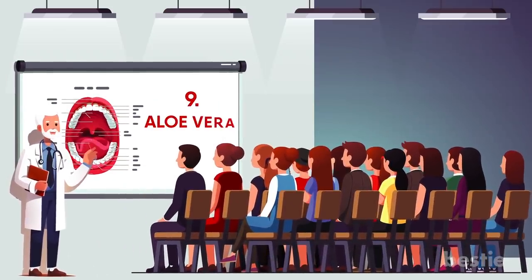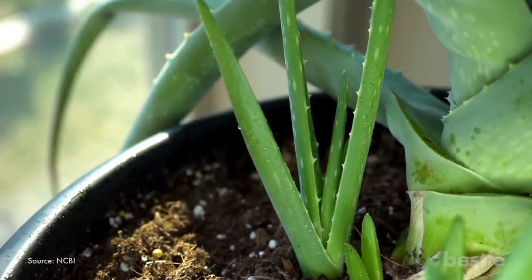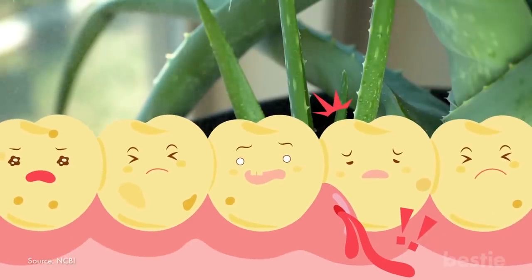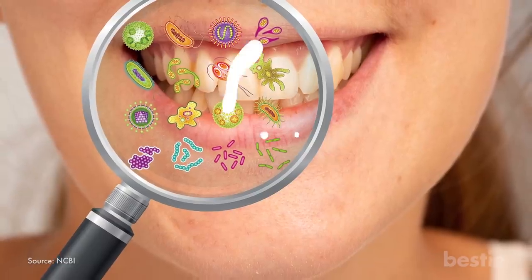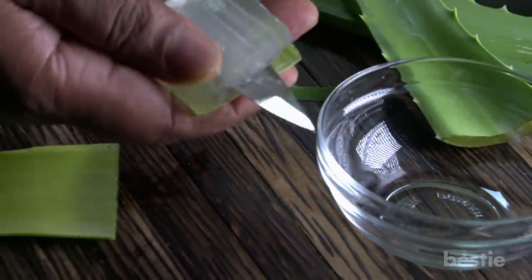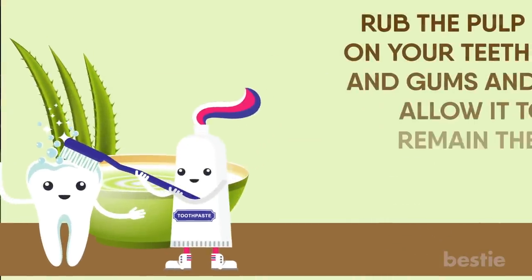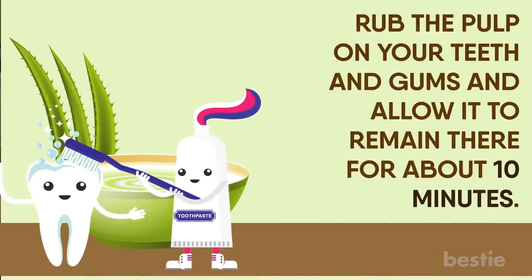9. Aloe Vera. This versatile prickly plant has amazing antimicrobial properties that are great for fighting bacteria in your mouth. It helps kill bacteria that cause bad breath and plaque. Simply take a whole aloe vera leaf and remove the pulp. Rub the pulp on your teeth and gums and allow it to remain there for about 10 minutes. Rinse with cold water. Do this twice a day for best results.